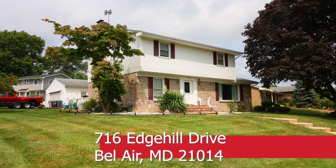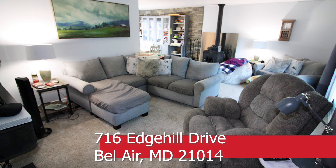Welcome to 716 Edge Hill Drive in Bel Air, Maryland. This is an updated four-bedroom and two-and-a-half-bath colonial home with a detached two-car garage.